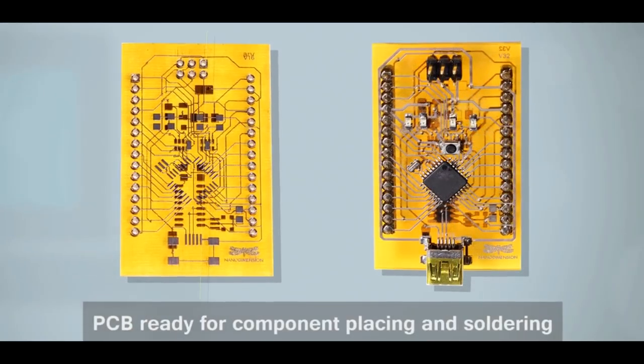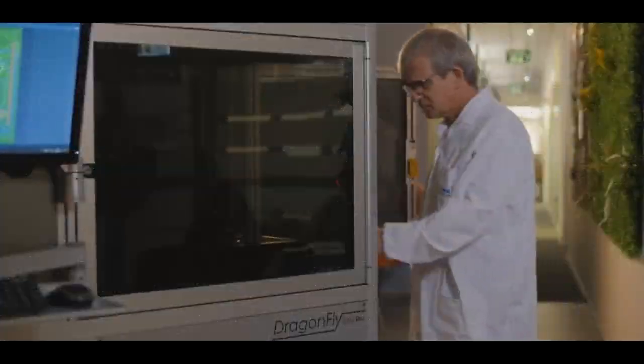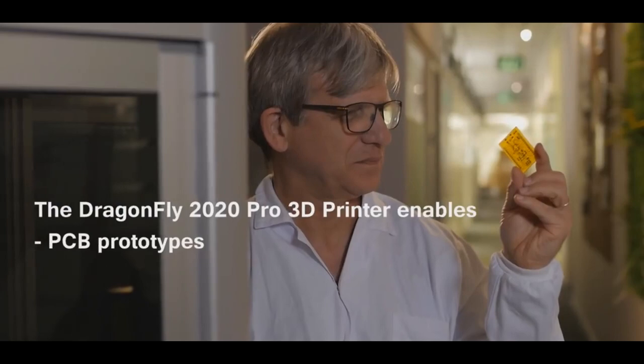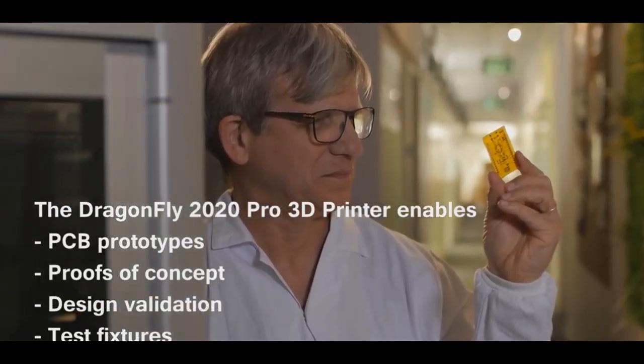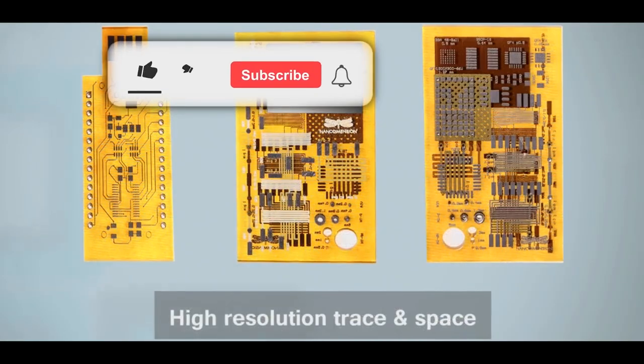Nano Dimension is a 3D printing company with a lot of cash at hand. Their CEO is an experienced businessman who has taken multiple companies from small to leading multi-million dollar enterprises — from $8 million in revenues to $300 million plus. What he requires is time.